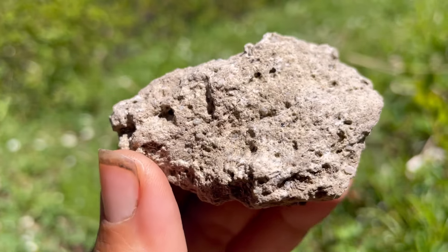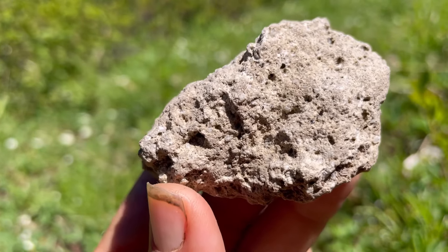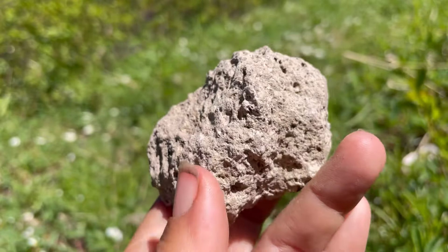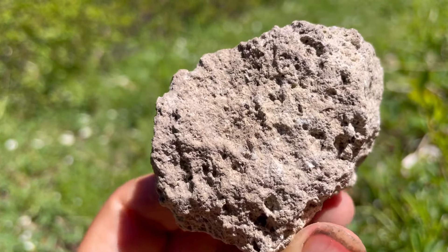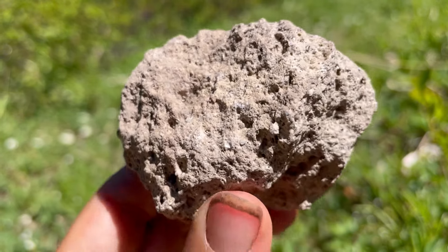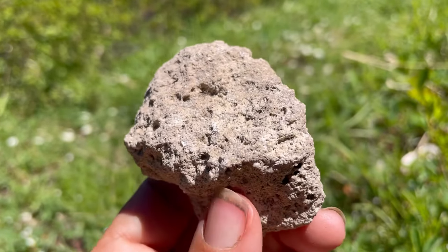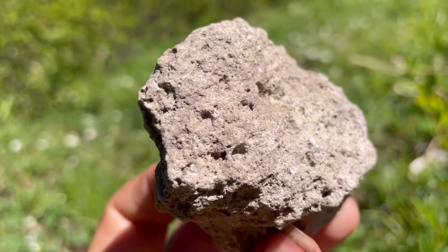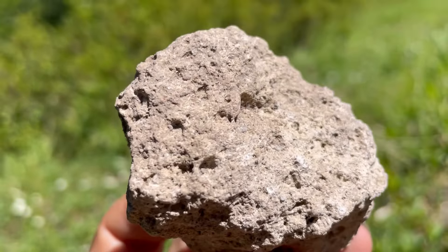When you have your guess as to what rock you think this is — I have done videos on this rock here at the channel — just go ahead and plop it in the comments as usual. Try not to cheat. See if you can put your guess down first and then come back and listen to the rest of the video, because I will reveal what we have today in our Feature Friday.